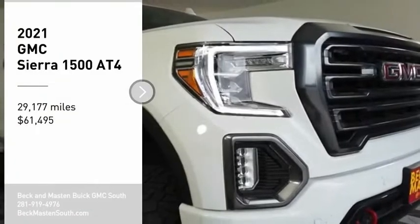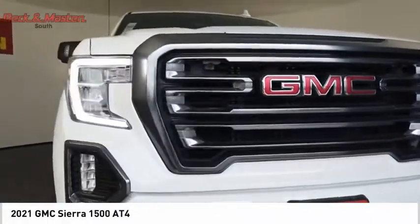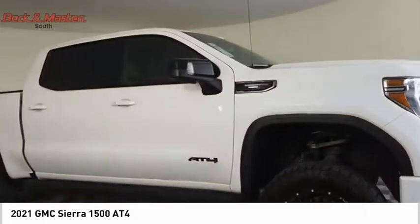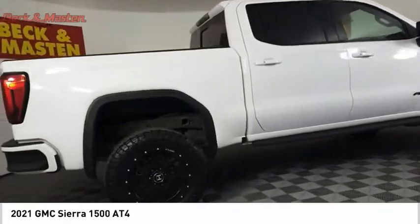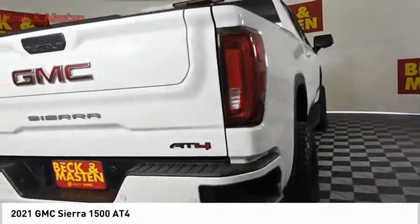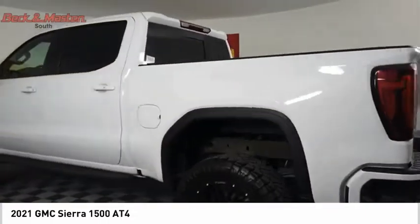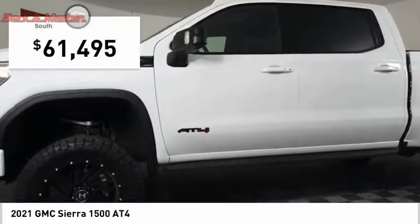Come test drive the 2021 Sierra 1500. The GMC Sierra is a full-size pickup with all the functionality you could expect. With multiple trim levels, the GMC Sierra provides a wide range of features for you to enjoy. Power and advanced technology can both be found in this fantastic truck, and it is priced below $65,000.